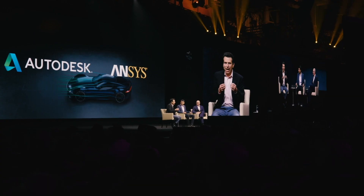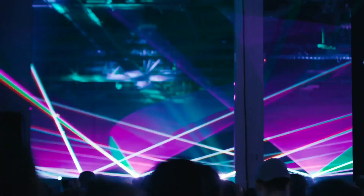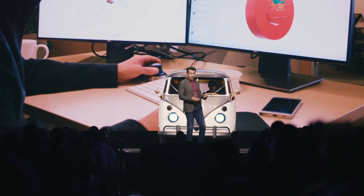There were some impressive partnerships announced, some impressive future technologies demonstrated, but the reason I'm making this video is to amplify another announcement each and every Fusion 360 user will be thrilled to hear.